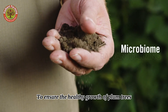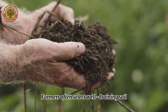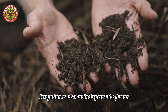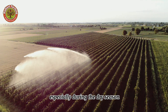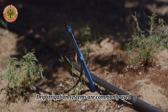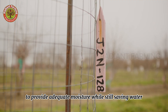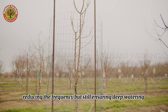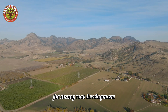To ensure the healthy growth of plum trees, choosing the right soil is crucial. Farmers often select well-draining soil. Irrigation is also an indispensable factor. Young trees need to be watered regularly, especially during the dry season. Drip irrigation systems are commonly used to provide adequate moisture while saving water. As the trees mature, the watering schedule will be adjusted, reducing frequency but still ensuring deep watering for strong root development.